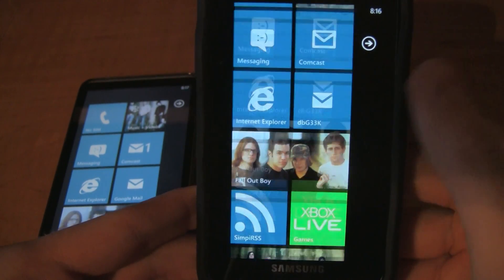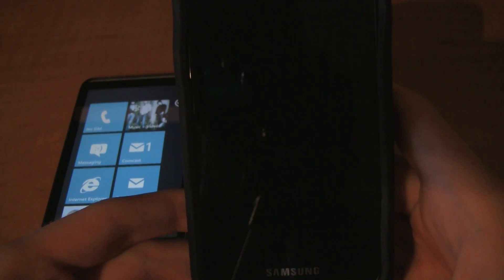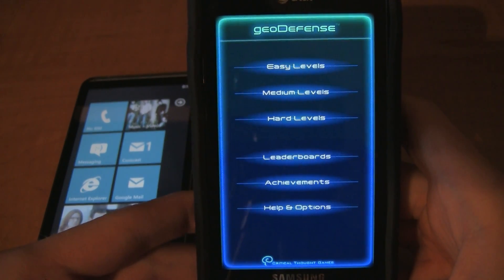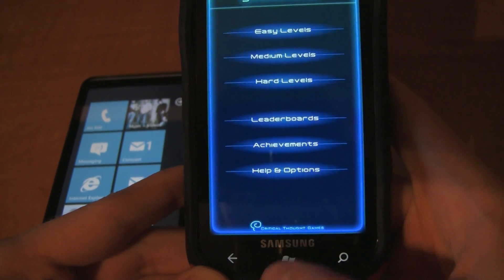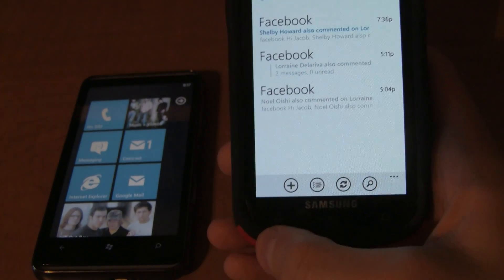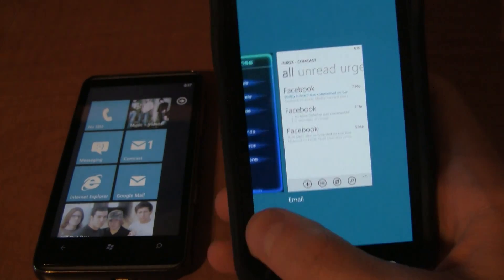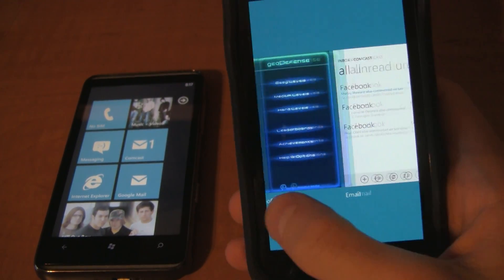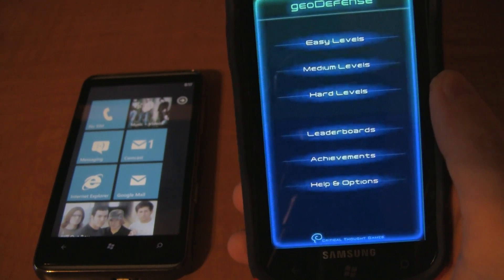Say you are in a game — I'm playing Geo Defense, which I love, fantastic game — but you just got an email. You go to your homepage, click on email. Now that you've read your email, you can hold the back button and it will bring up all the other things that you've done, all the different multitasking bits, so you can jump right back into your game without having to